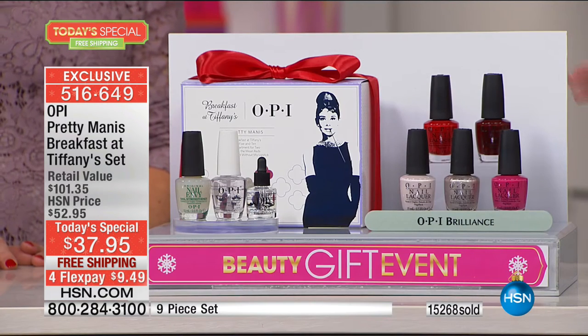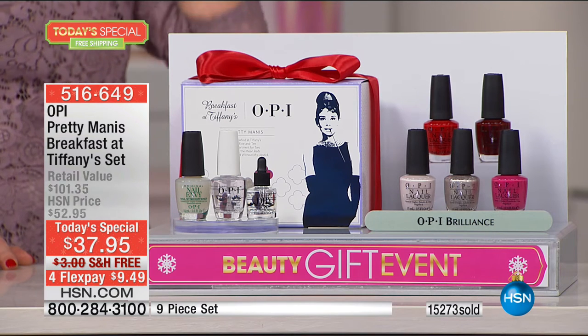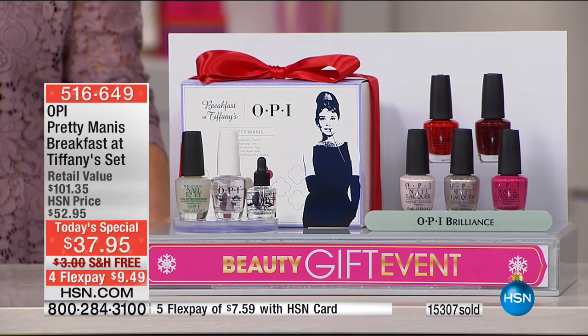In our final moment, let's show everybody the colors again. You're getting the Got the Mean Reds — the perfect race-car red — the Apartment for Two, that gorgeous warm shade of pink, and Can't Read Without My Lipstick, the deep rich shade that is still very wearable — not goth. Then you have your Five and Ten and the Breakfast at Tiffany's — those beautiful shimmery colors that are amazing alone and great for accents as well.